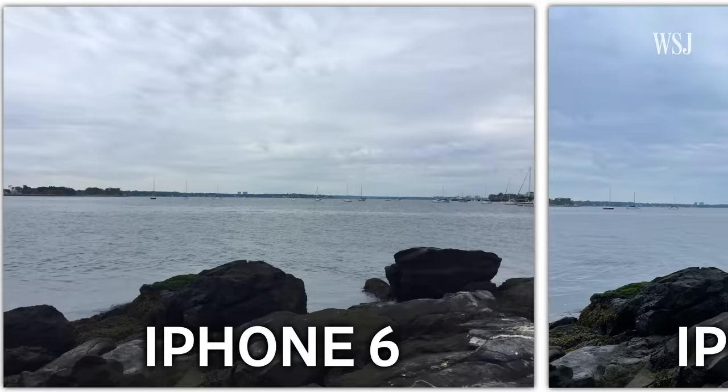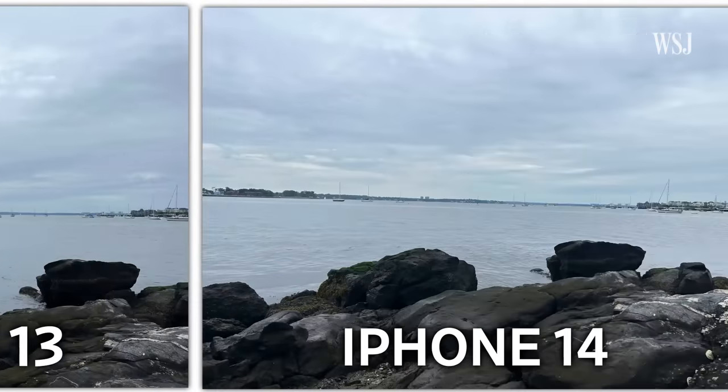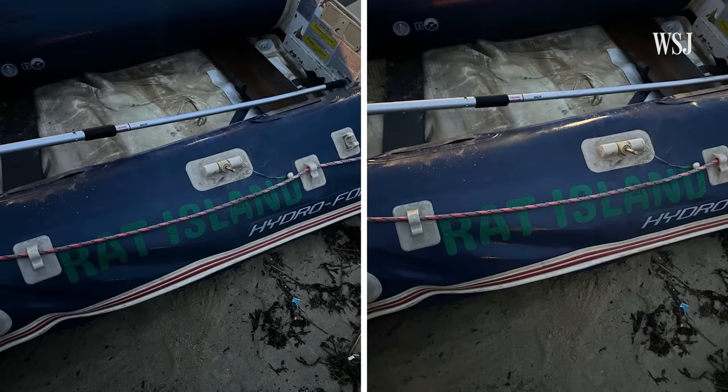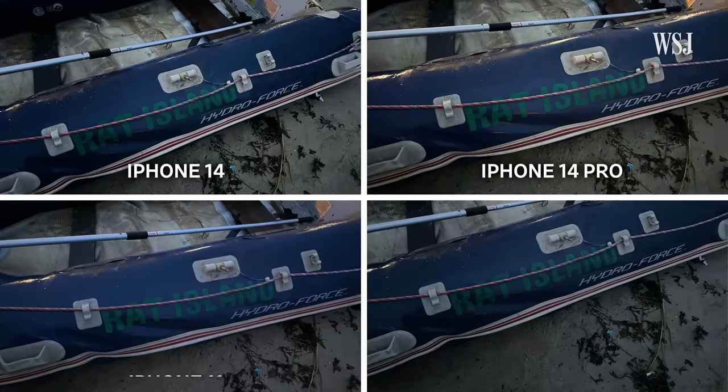Outdoors, iPhone photography has been great for a while now. It's in low light that Apple promises some of the biggest differences with these cameras, including the regular 14. In my low light tests, the main cameras on both the 14 and the 14 Pros were better, but I wouldn't say so much better than the 13s — you really have to go back to an iPhone 11 or 12 to see the improvements.